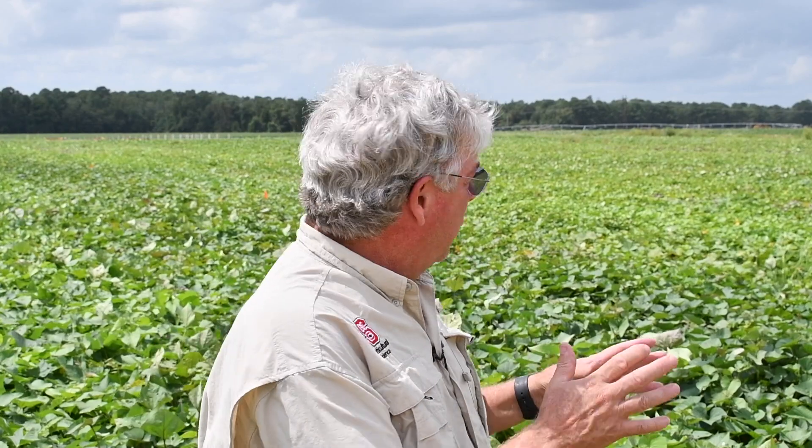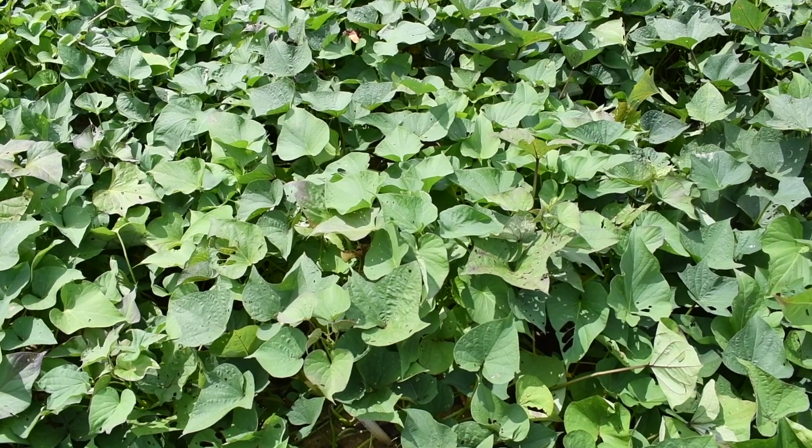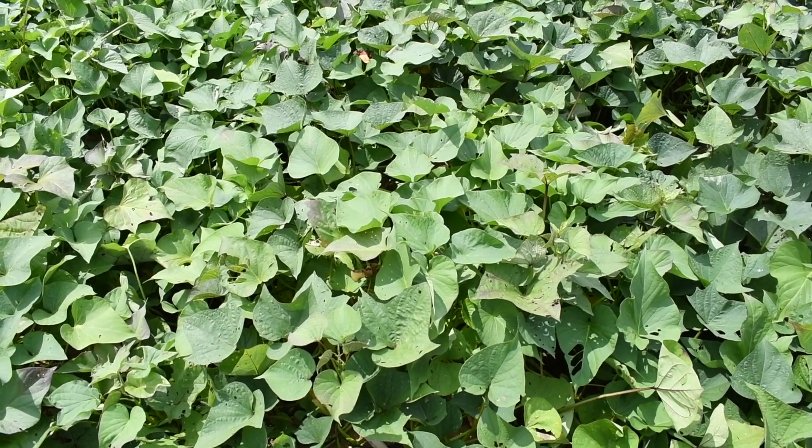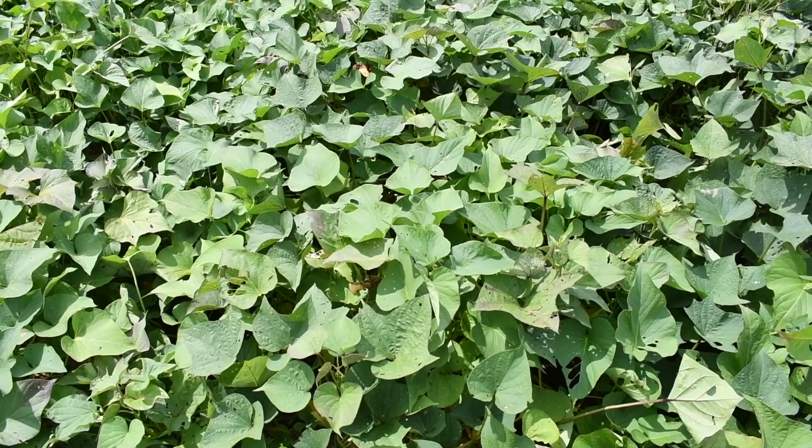We're right now standing in front of what I would call our early and advanced generation selections within the breeding program. We're here mostly to talk about our up and coming new purple flesh sweet potatoes, but behind me this whole field is filled with advanced and preliminary selections — orange types, white types, yellow types, and our purple types. They're planted out as anywhere from 25 plant plots to 150 plant plots.